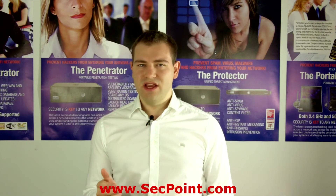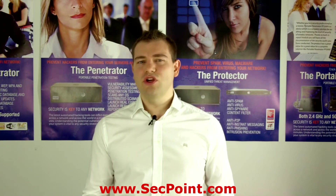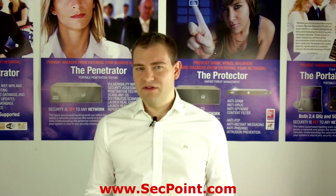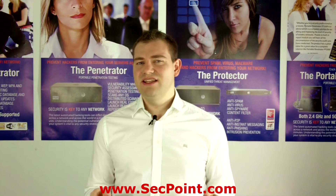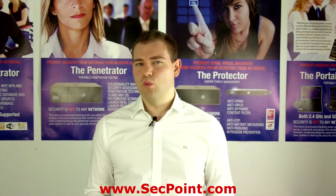We have created the ROI return on investment calculator. Here you can type in your Wi-Fi networks and see what the cost will be if somebody hacks your Wi-Fi networks. You can also type in the amount of IP addresses, servers, and workstations, and see the amount of cost and damage if somebody hacks your servers or workstations.